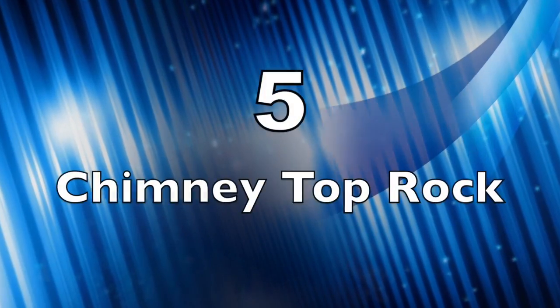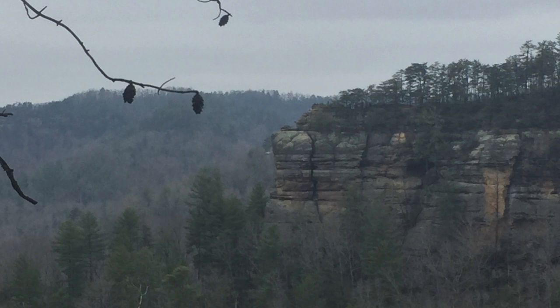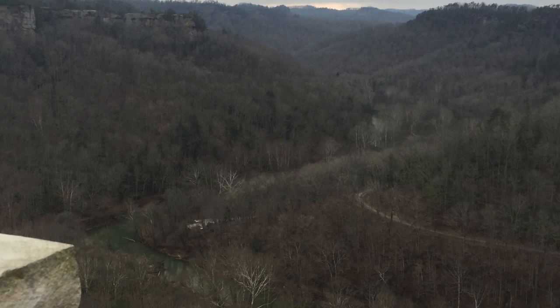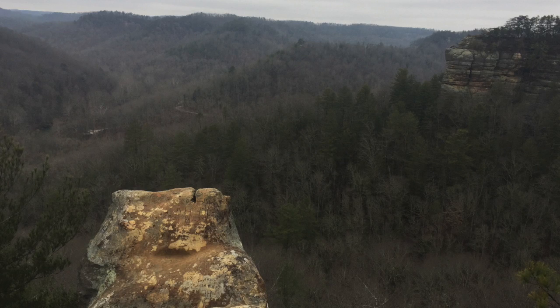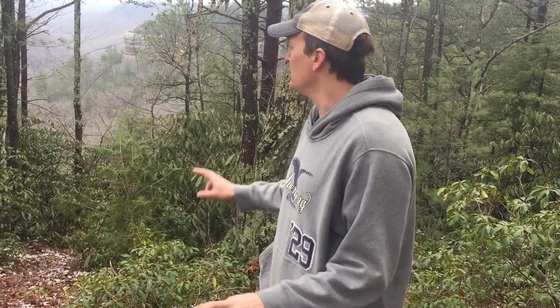Coming in at number five, we've got Chimney Top Rock and Half Moon Arch. We combine these two because they're essentially right next to each other. As you can see right behind me is Chimney Top Rock. These overlooks are some of the most spectacular in the entire gorge — they're centered right in the middle of the gorge, so you can see all these different landmarks from them. You can see Hanson's Point, and the Red River runs right underneath Chimney Top Rock. There are fantastic arches nearby like Princess Arch, Cherokee Arch, and Friendship Arch. The whole area is a great place to explore, and these two vistas are some of the best in the gorge.